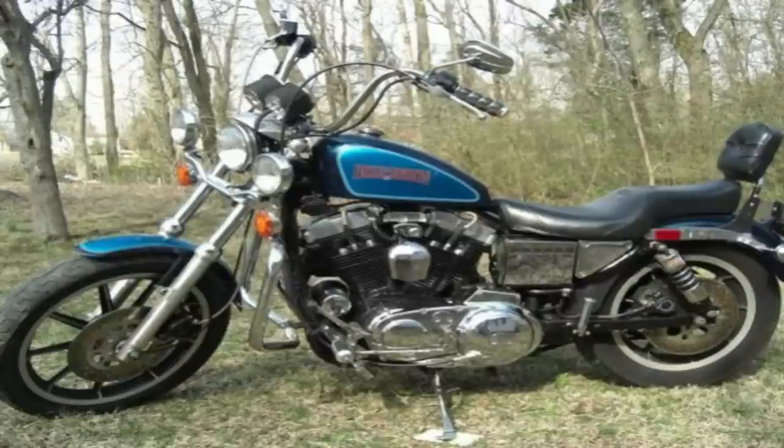But Harley-Davidson has really never been known for super high quality suspension systems on their motorcycles. But in 2016 and 2017, Harley-Davidson really stepped up their game with the stock suspension.